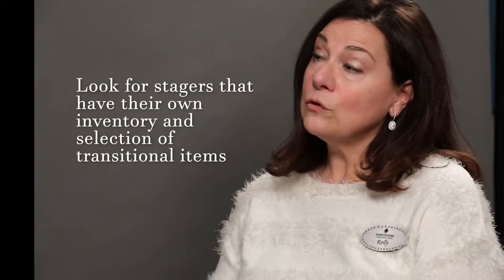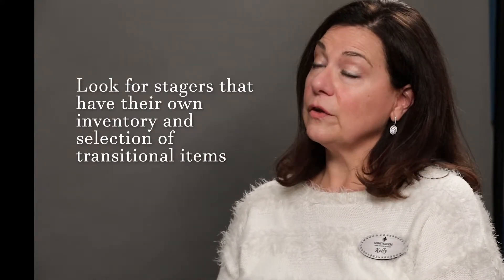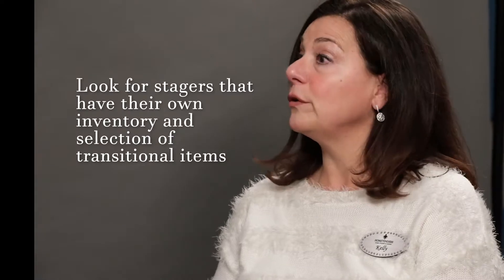So you're always looking for experience. Like our company — we've been in business 20 plus years — and you're looking for people that are accredited and have their own inventory, which is a big deal too, so that you can have beautiful transitional furnishings. Transitional style is really appealing to the widest range of buyers out there, and how everything is curated.